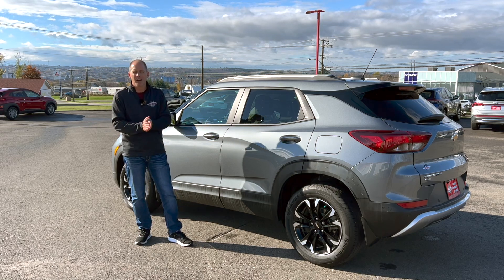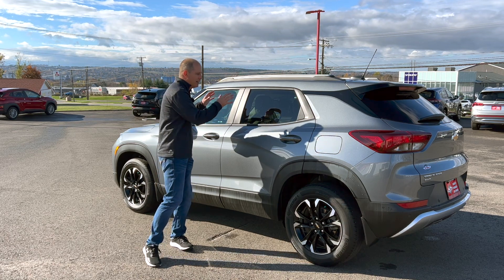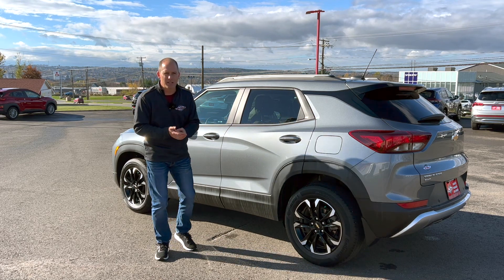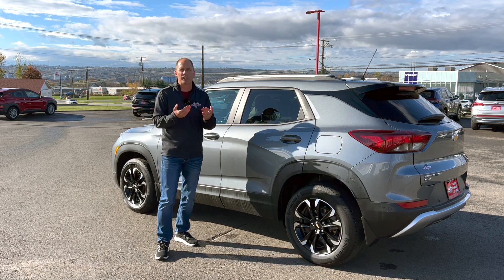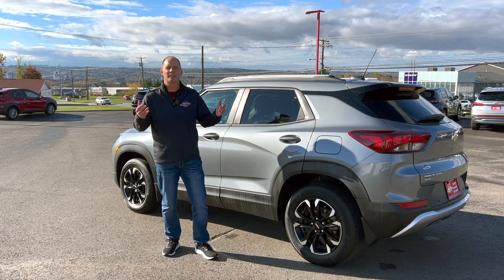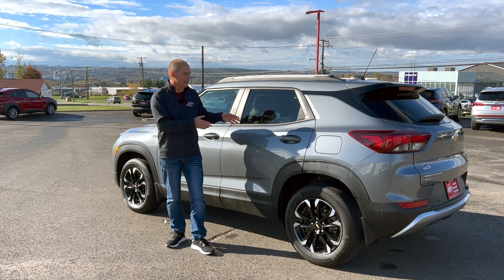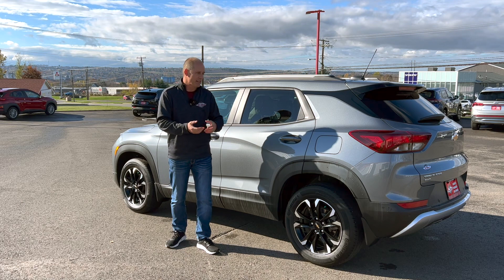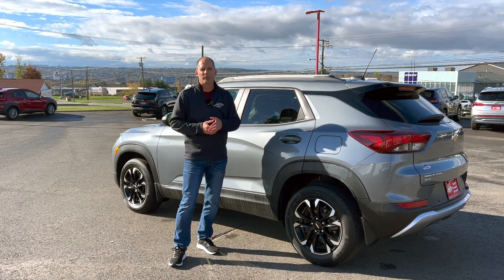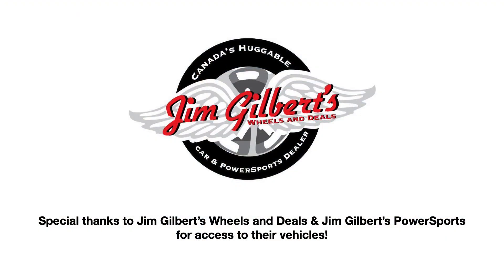Does that sound like something that works for you? If it does, swing by Jim Gilbert's Wheels and Deals in Fredericton, New Brunswick, where you can compare this vehicle with a whole bunch of class competitors, dealing with the same salesperson across all of them — no tricks or games. They're known as Canada's huggable car dealer for a reason. If you have questions I didn't answer about this or another vehicle in the class, let me know in the comments and I'll make a future video. Thanks everybody for watching — see you next time.